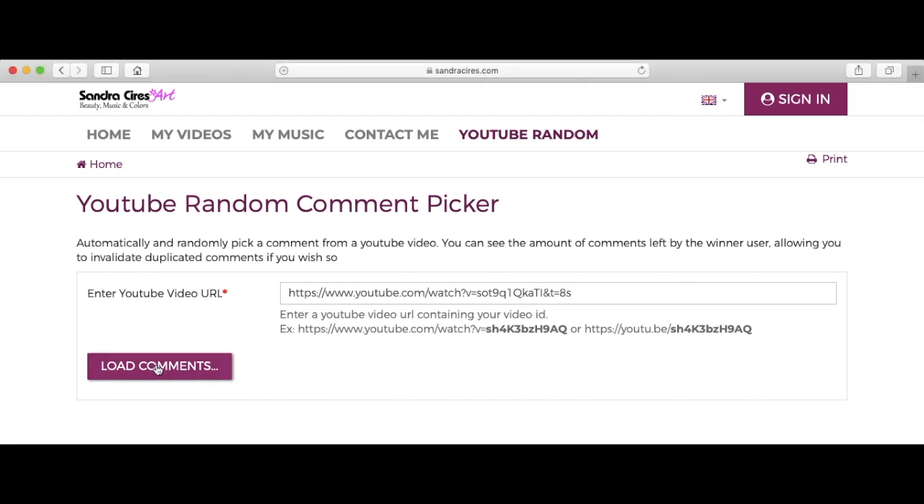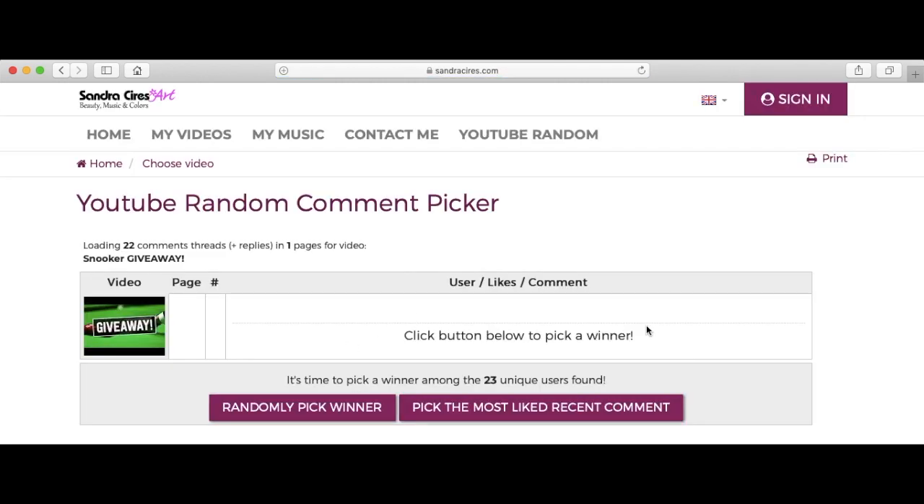Let's load the comments. There we are, we've got 23 entries. Just want to wish you the best of luck, and let's see who's won the Century Q-tips.